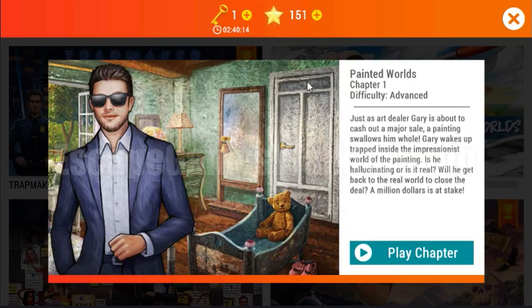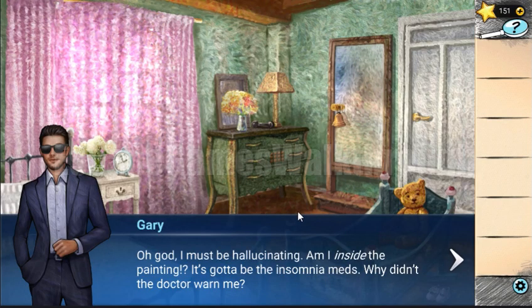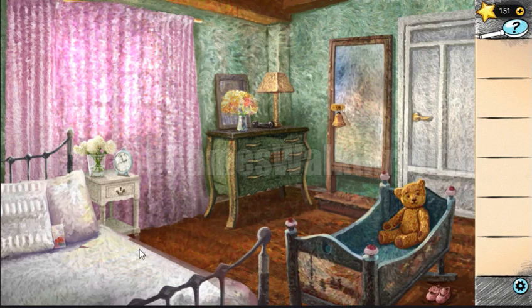We are playing Adventure Escape Mysteries: Painted Words, Chapter One. We transfer to the painted world and now we need to find a way to go back.